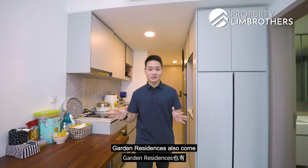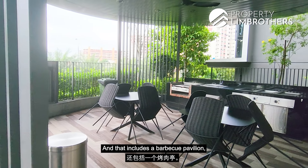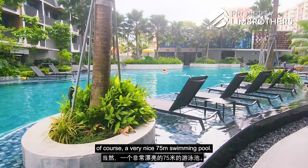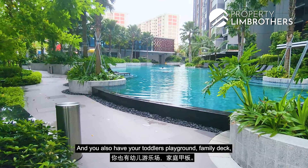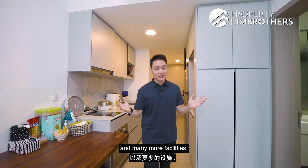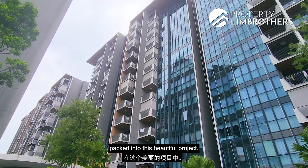Garden Residences also comes with a full range of condo facilities, including a barbecue pavilion, pool deck, wading pool, aqua deck, a 75-metre swimming pool, toddler's playground, family deck, and even a floating yoga pavilion, among many more. In total, there are about 51 different facilities packed into this beautifully designed project.